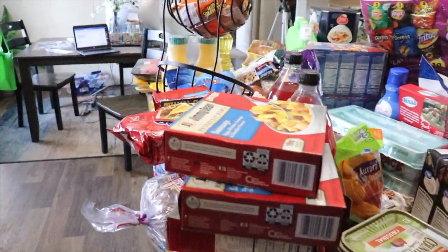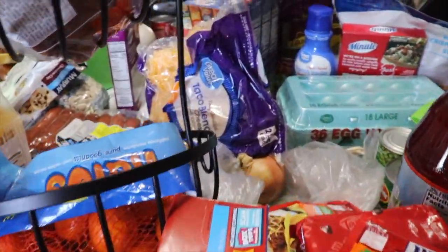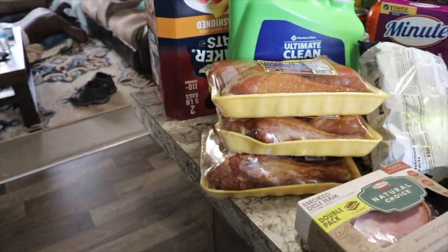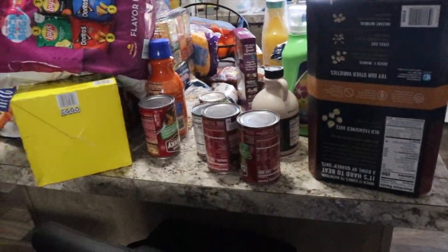Hi family, it's the Mobile Home Diva, and in today's video I'm going to be showing you all of the items that I got this morning from various locations. I won't go through everything one by one, but I do want to show you that I was able to get all the things that we needed.